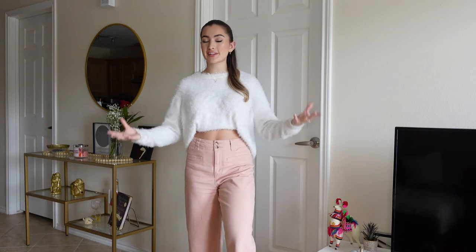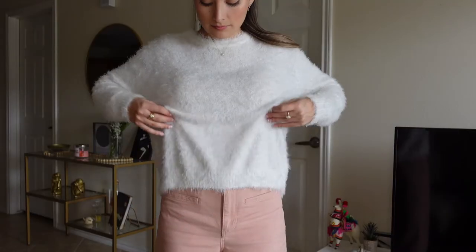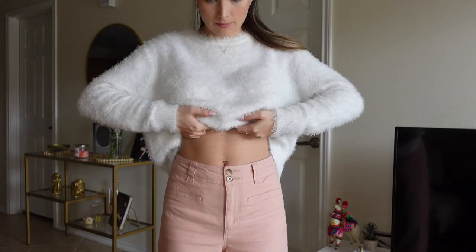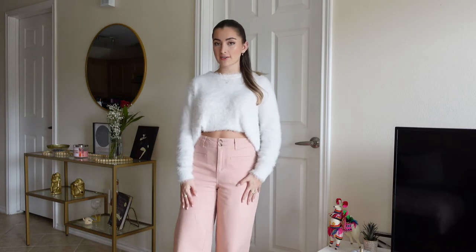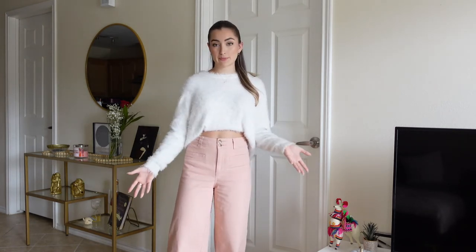Any fuzzy sweater would work — I would wear white, pink, or red since those are the Valentine's Day colors. I would do a half tuck inside the top, so half is tucked in and the other half is out, giving a cute chic loungy look. I'd style my hair half up, half down — it gives a playful, cutesy vibe that matches the fuzzy sweater. This is exactly what I would wear if I was going to dinner with parents or multiple people for Valentine's Day.